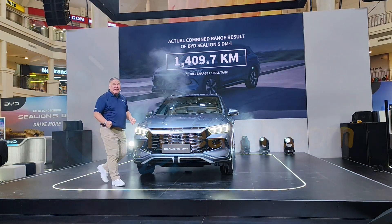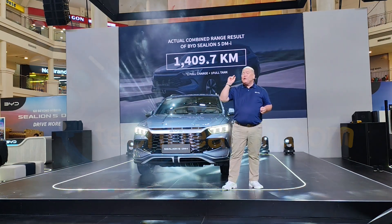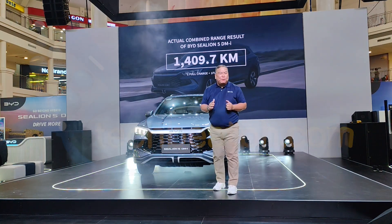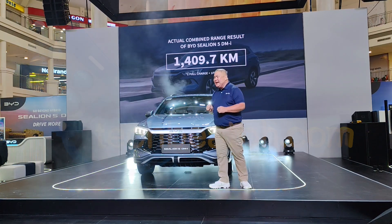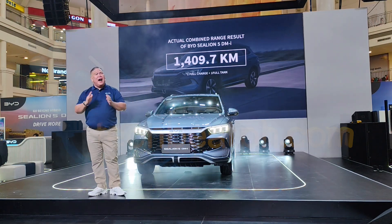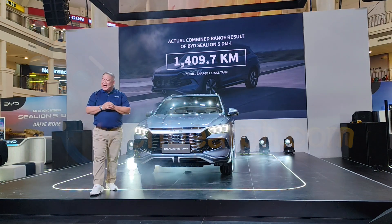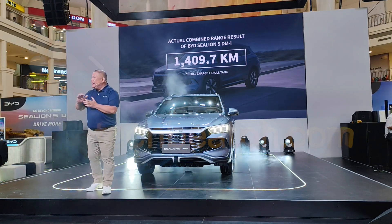1,409 kilometers combined. One full tank and one full charge. Ladies and gentlemen, that is the BYD Sea Lion 5 with Super DMI — another feat for BYD, proving yet again that our Super DMI technology goes beyond hybrid, outperforming the range of other subcompact SUVs in that category. A shout-out to the amazing Louis Ramirez and the Raket team!